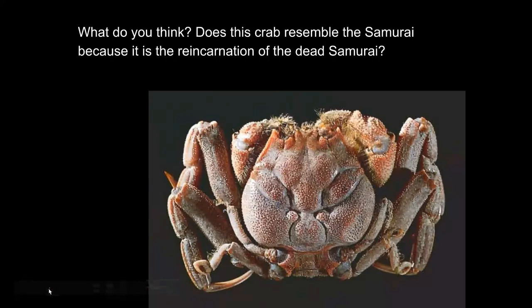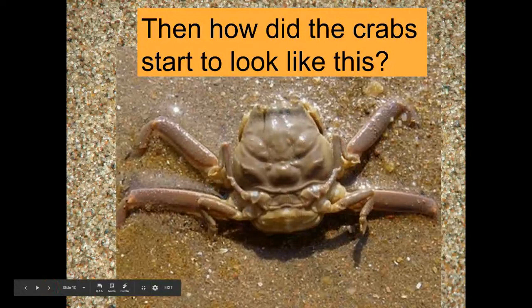What do you think — does this crab resemble the samurai soldiers? Does it resemble them because it's the reincarnation of the dead samurai, or did something else happen? If they're not the reincarnated samurai, then why do they look like this? Here's one explanation.